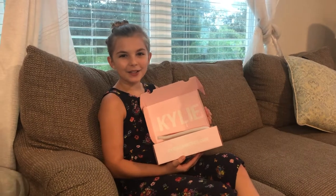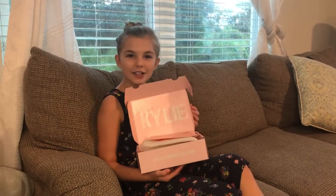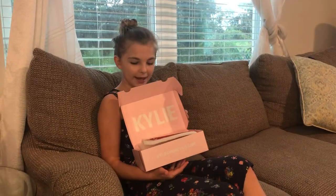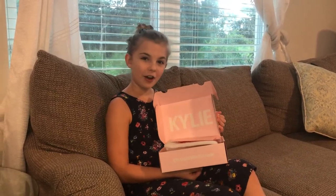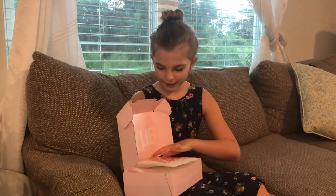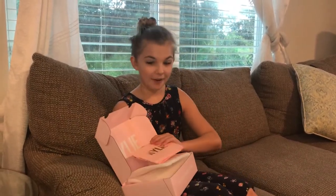Hey guys, welcome back to the channel. Today I will be showing you Kylie Jenner's new makeup — the Kylie Jenner pressed powder makeup. You can get it on Kylie Jenner's website, KylieCosmetics.com. It was only $44, so let's just get into it.